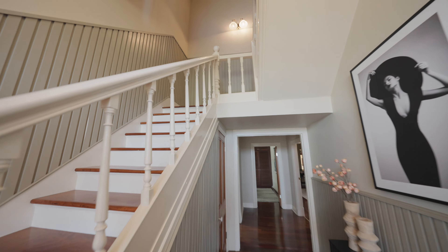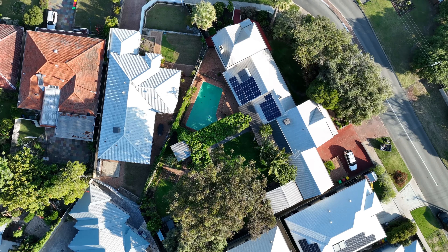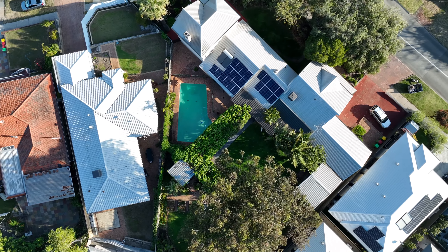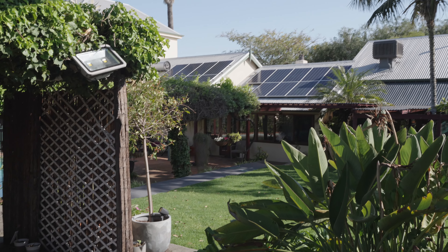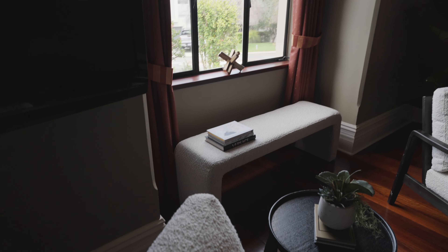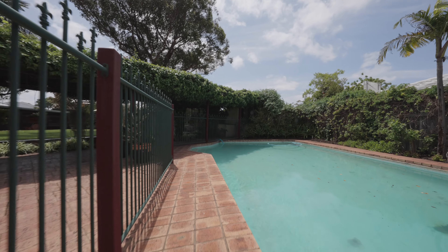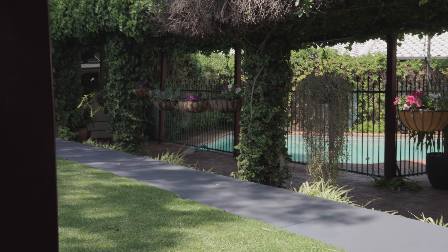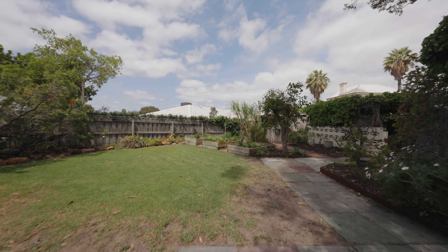The home embraces sustainability, featuring a Fronius inverter with 23 solar panels, a Rinnai Infinity hot water system, and a solar electric boosted hot water system. Outdoors, a 70,000 litre pool provides a relaxing retreat with a beautifully shaded pergola walkway, and the auto-controlled bore keeps the vibrant gardens lush all year round.